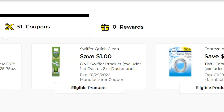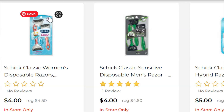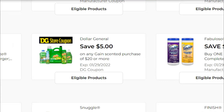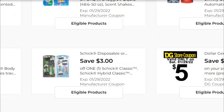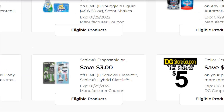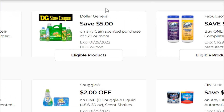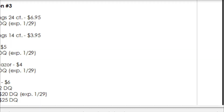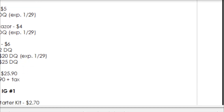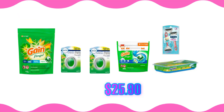Grab one of the Chic Classic Women's razors for four dollars and use that three-dollars-off coupon. Make sure you have the five-off-of-$20 coupon clipped for your Gain products and the five-off-of-$25 digital coupon as well. Your subtotal for all of this should come to $25.90, and your out-of-pocket cost should be just $6.90 plus tax.